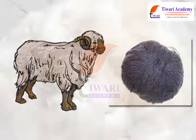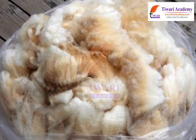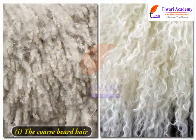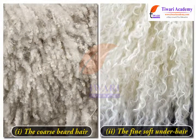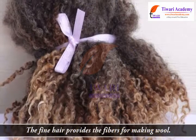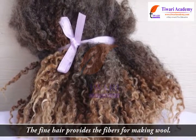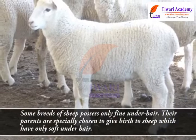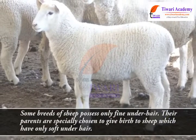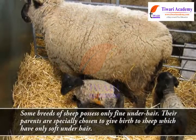Wool is derived from the hairy skin of the sheep, which has two types of fibers that form its fleece: the coarse beard hair and the fine soft under-hair close to the skin. The fine hair provides the fibers for making wool.